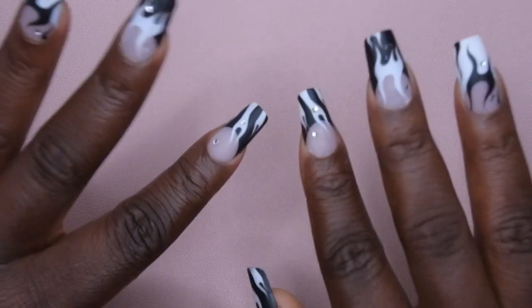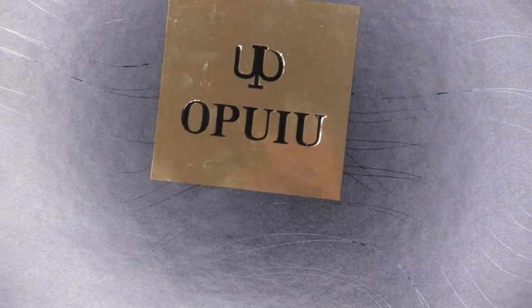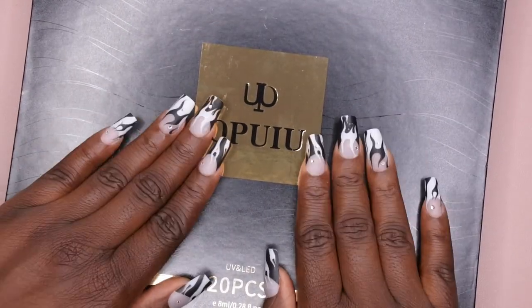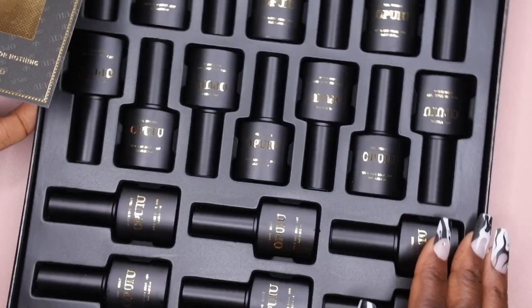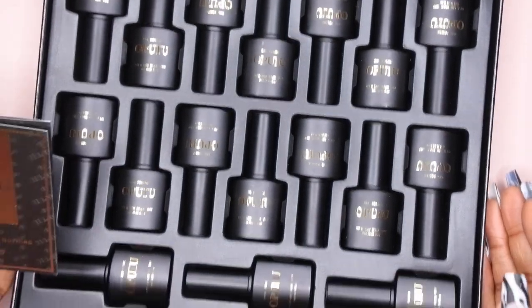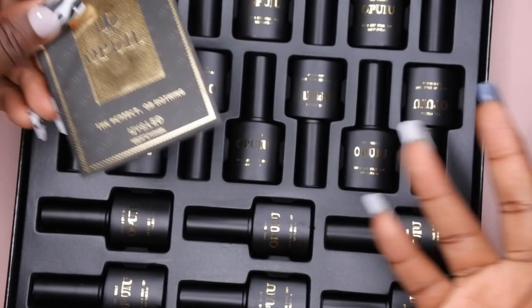First I want to start off showing you one of the coolest deals I got recently — a 20-piece gel polish set from Opuyu. It came in this huge beautifully packaged box for $7.99. It came with 16 polishes, two base coats, a top coat, and a matte top coat. Such a good price for something so inexpensive.